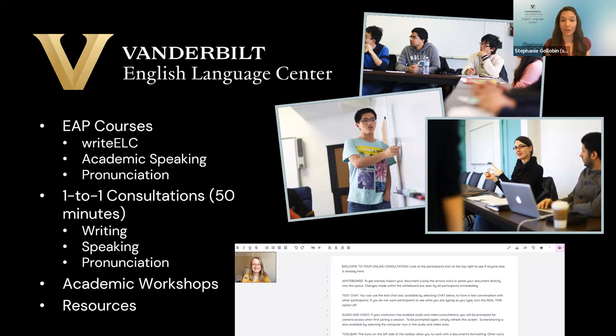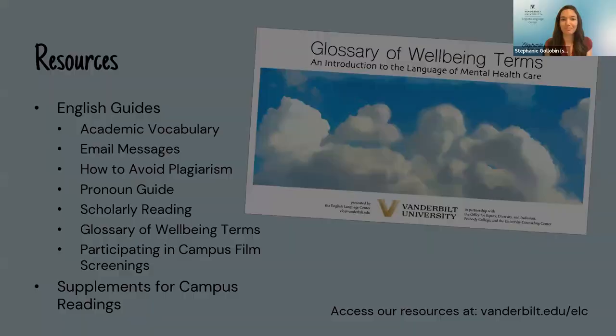Besides courses, we also offer consultations — a one-on-one session that's 50 minutes long. You can get support in writing, speaking, and pronunciation in that format as well, fitted to your schedule. We also offer workshops throughout the year and on-demand resources on our website that you can access even now over the summer. All of these resources are there to help you make the most out of your time at Vanderbilt and fully participate in all events, courses, and experiences on campus.